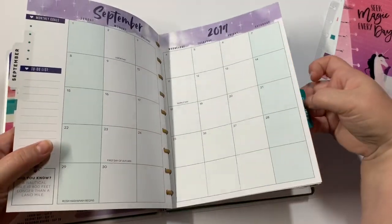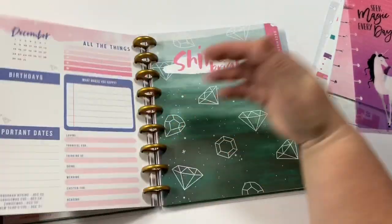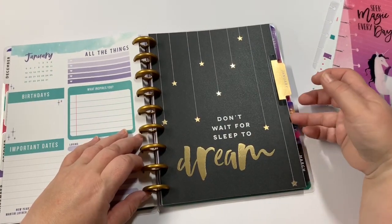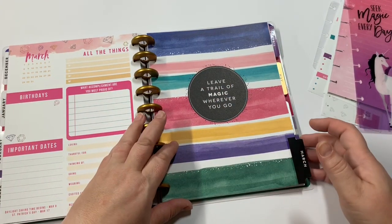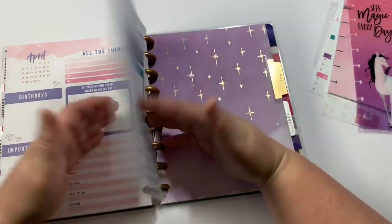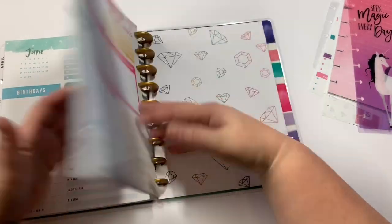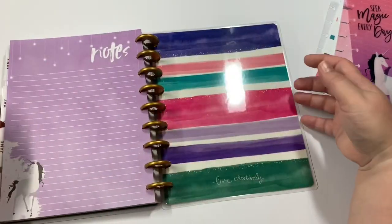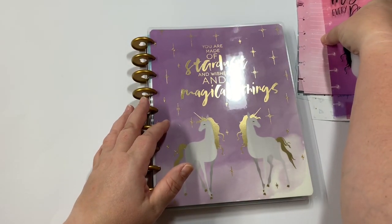So there's September, October, November, December, January. I love that — 'Don't wait for sleep to dream.' I can take these out and reuse them. 'Leave a trail of magic wherever you go.' Unicorns. And then the back cover. So there is that one — that's the student planner. I think that's the only student one I got; I think all the other ones are teacher planners.